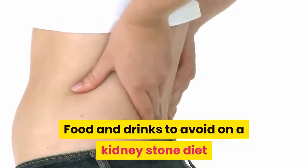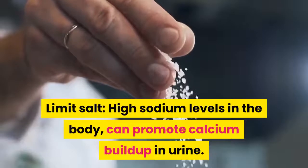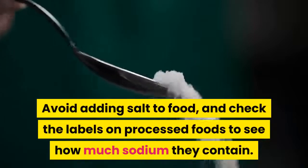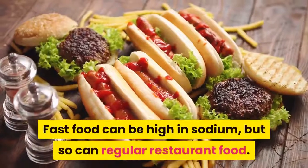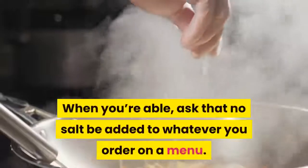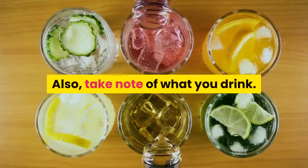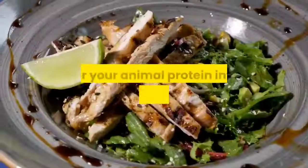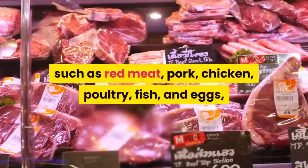Foods and drinks to avoid on a kidney stone diet: limit salt. High sodium levels in the body can promote calcium buildup in urine. Avoid adding salt to food and check labels on processed foods for sodium content. Fast food and restaurant food can be high in sodium — ask that no salt be added to your order. Also note that some vegetable juices are high in sodium.